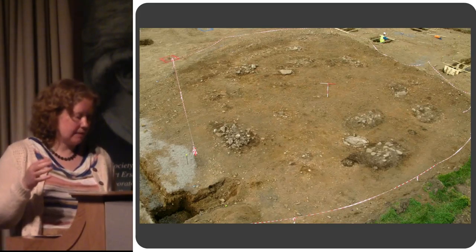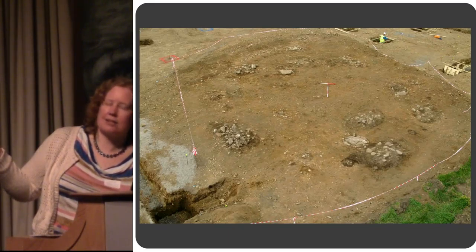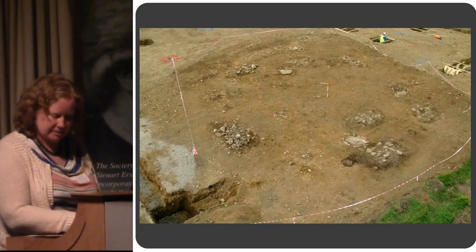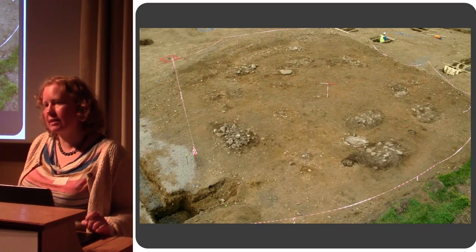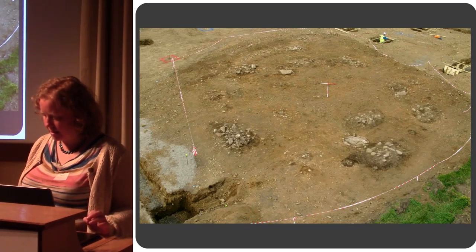This was obviously happening while construction was underway — these are the construction crew up at the top waiting on the foundations for the primary school. So this cemetery was a bit different; it had a variety of kists, pits, and a single cremation on it.